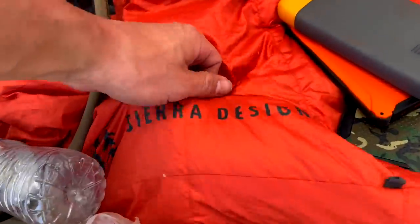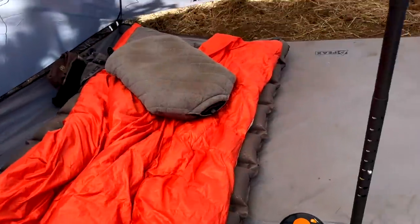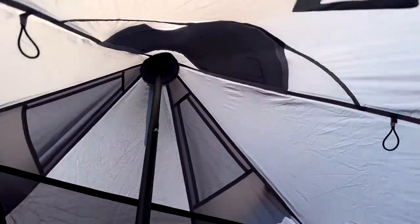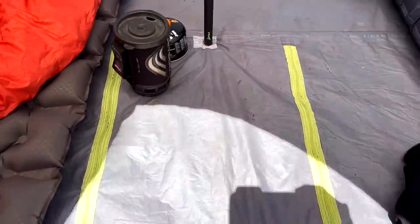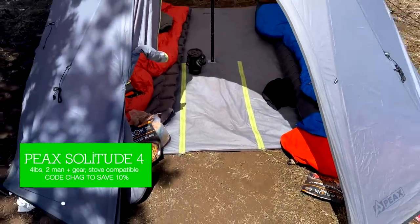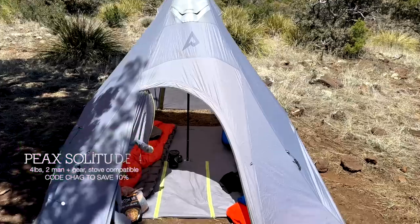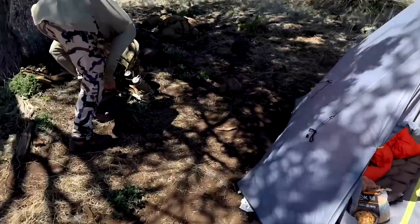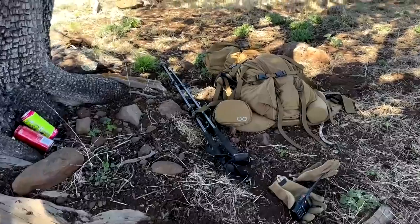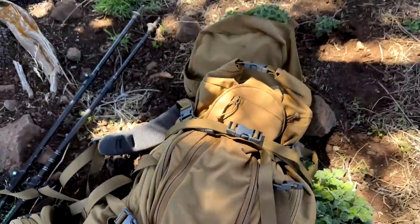Got a lightweight sleeping bag — it's like a blanket, doesn't fully enclose. Temperatures are pretty warm. There's Connor set up. You can run a stove out the top — unzip the bottom right here — and on those cold hunts or shed hunts, whatever you're doing, run a stove. Pretty sweet tent. We don't need that obviously; it's about 80 degrees.